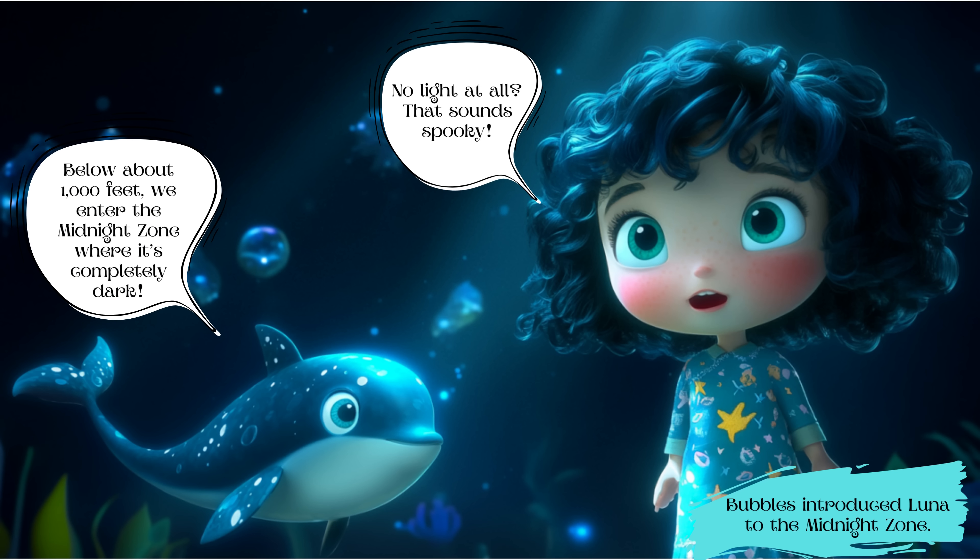Bubbles said, 'So, let's go deeper into the ocean,' and introduced Luna to the Midnight Zone. Below about 1,000 feet, we enter the Midnight Zone where it's completely dark. Luna responded, 'No light at all? That sounds spooky.'